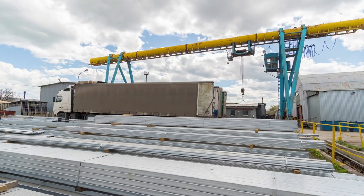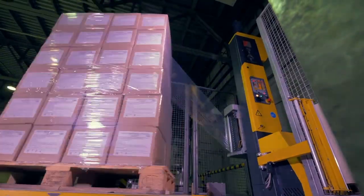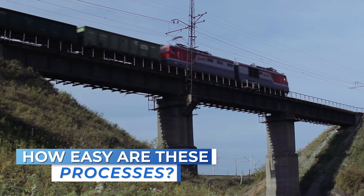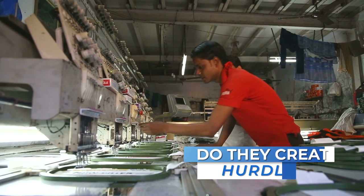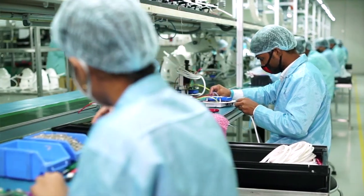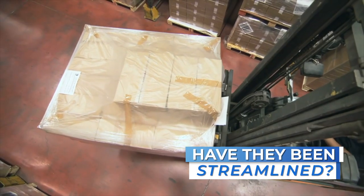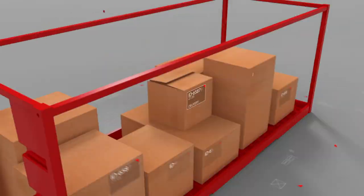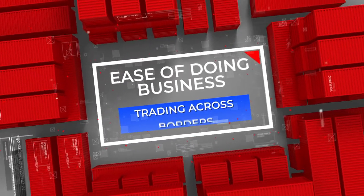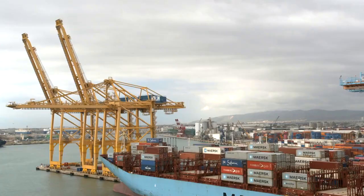Access to international markets can catalyze huge economic growth. But how easy are these processes? Do they create hurdles for small and medium enterprises who want to enter the import-export space? Have they been streamlined to optimize efficiency?